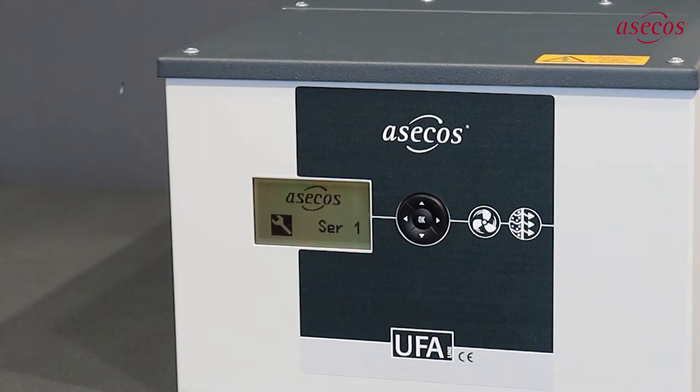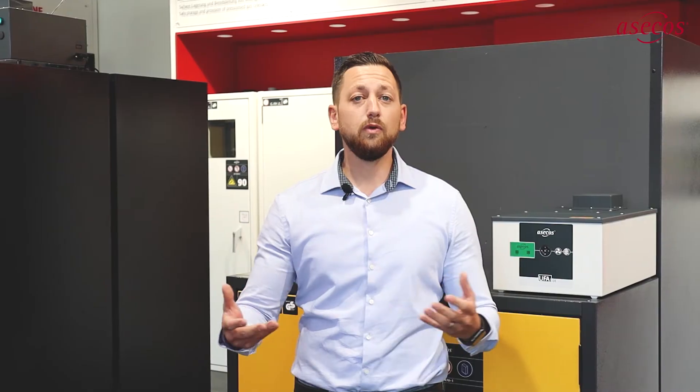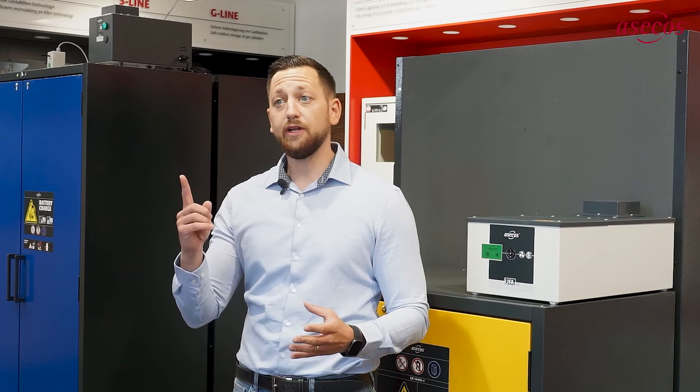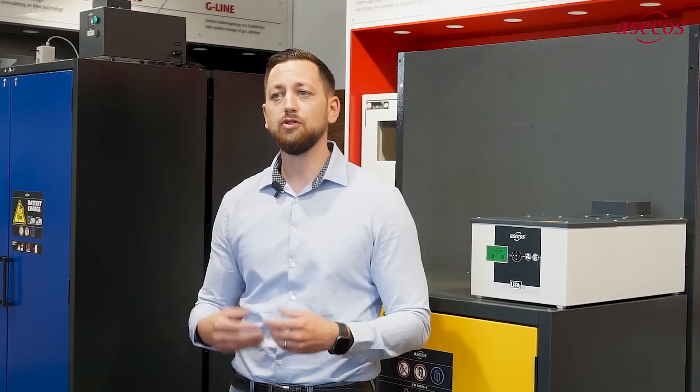The new improved monitoring electronics enable you to precisely determine the fault, to rectify it or, if necessary, to call us for assistance. As the UFA is a safety-related device, SACOS recommends and requires regular maintenance and filter replacement by certified specialists after installation and commissioning.